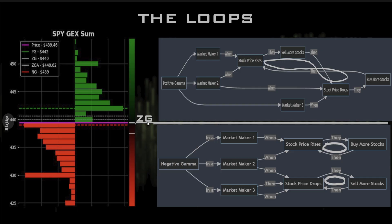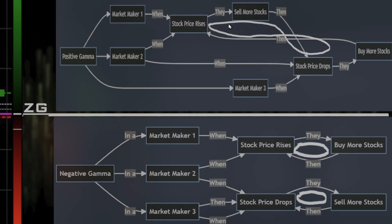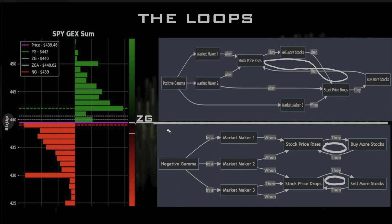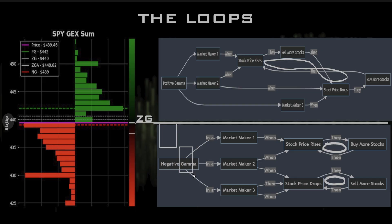In summary: the ZG is your dividing line. In positive gamma, stock price goes up — sell stocks; price drops — buy stocks; price goes up again — sell stocks. You get that grinding, choppy action. In negative gamma, you get these quick, volatile straight-line moves — the cascading sell or buy pressure that creates fast directional runs.